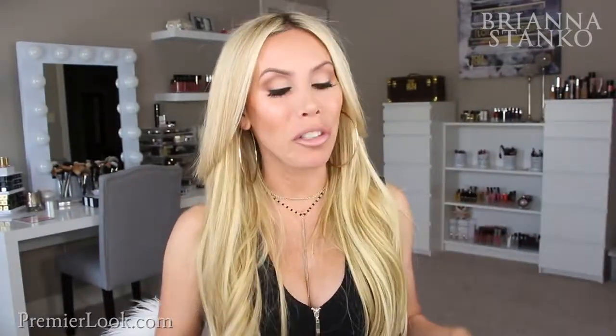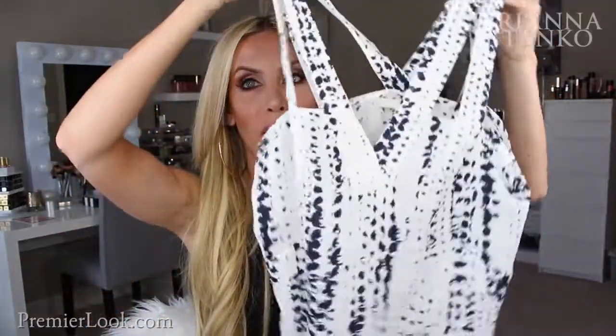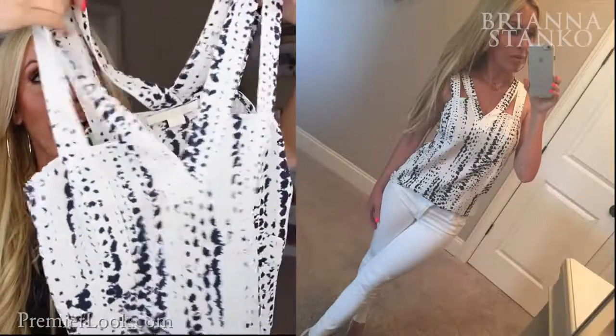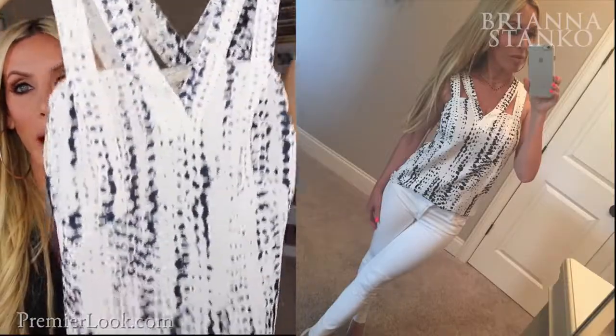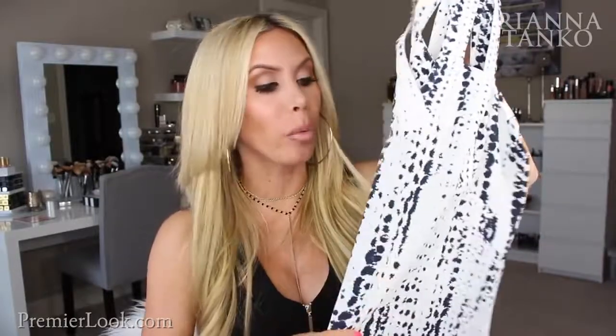Moving on to some Nordstrom things — I picked this shirt up and I'm so in love with it. It's kind of like a blousey shirt, but the details on the top straps are so cute. It's like double straps, and then it's a tank style blouse. I love shirts like this to dress up and wear to dinner or to dress up a pair of jeans. This will look so good with white jeans. I completely fell in love with this top — the print, the straps, everything about it is just so cute.